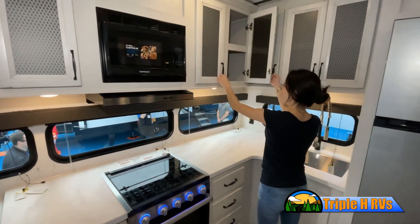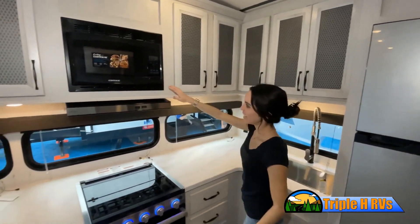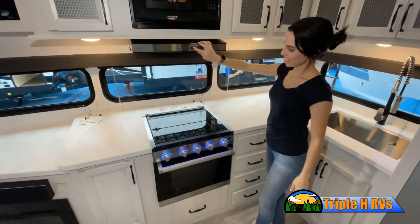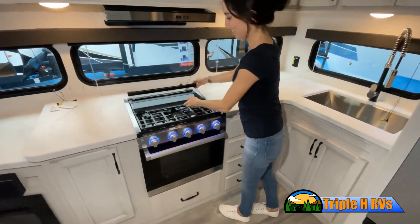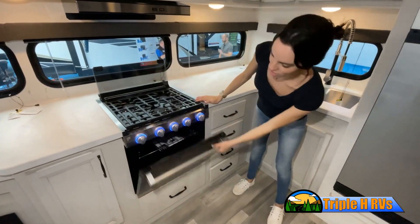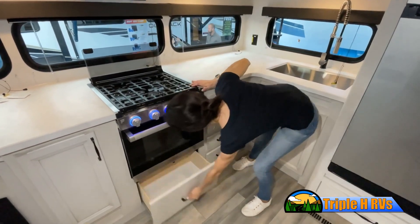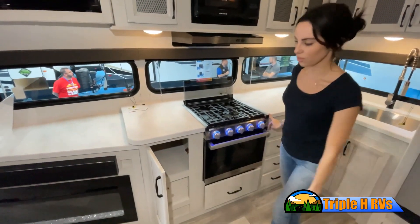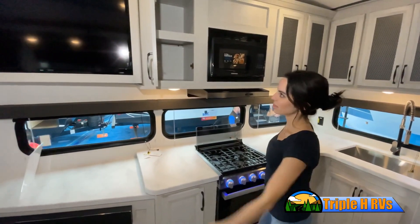So it's important to contact a team member at Triple H RVs for actual details about this floor plan. While watching this video, take note of the innovative ways the manufacturer has used every possible space for storage and practicality. But there are many features not shown, and we also don't have the time to show all of them in this short video. You really have to come in and see this RV to fully appreciate all that Triple H RVs has to offer.